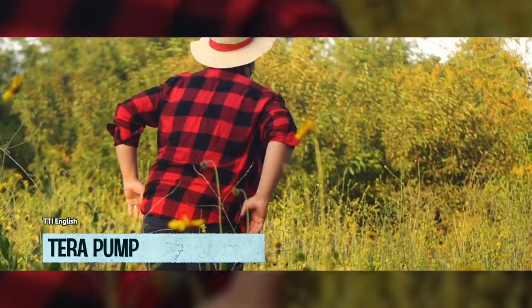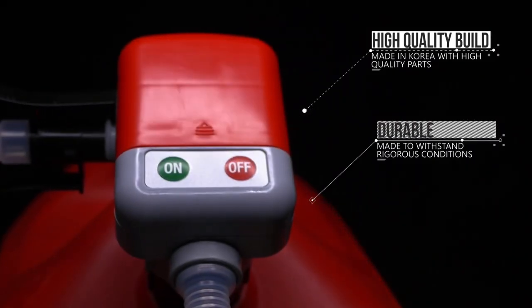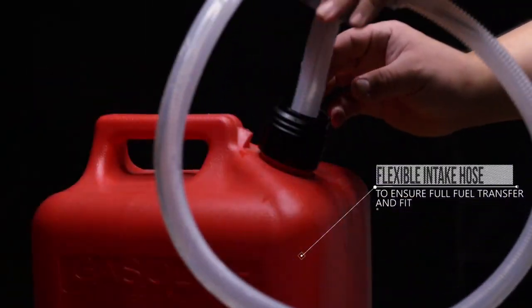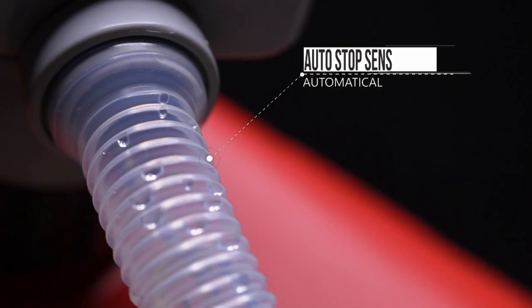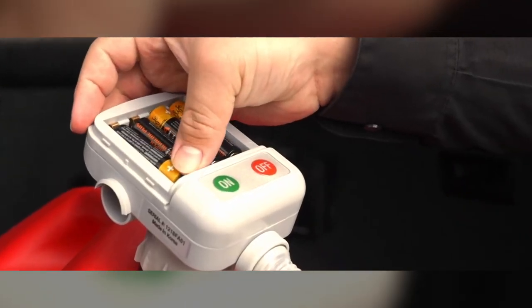Say goodbye to heavy lifting and hello to effortless refueling with Terra Pump's automatic refueling pump. This little wonder will make refueling your fleet of equipment — from generators to ATVs, tractors, and cars — a hassle-free experience. With a flow rate of 2.4 gallons per minute, you can wave goodbye to sore muscles. The pump comes complete with a 3.25-foot hose and a versatile nozzle, so refueling is as easy as 1, 2, 3.